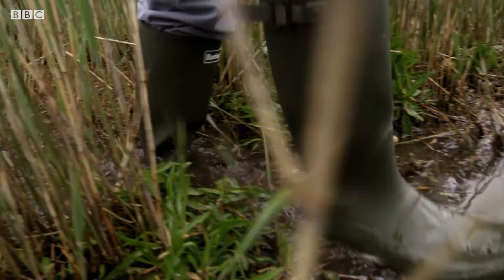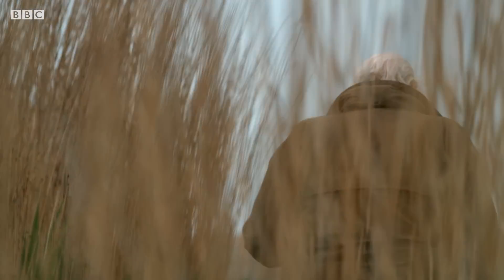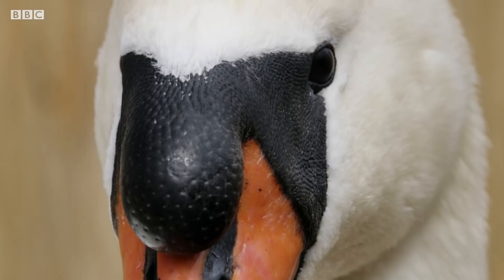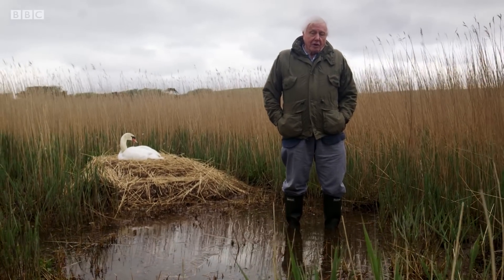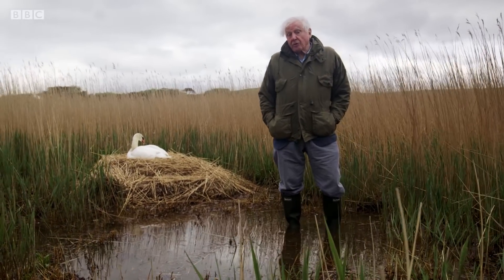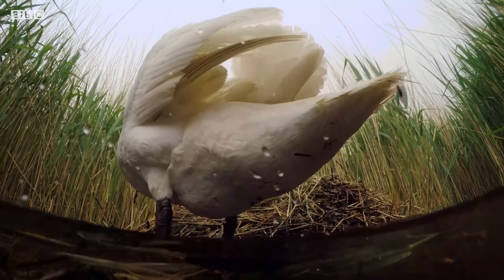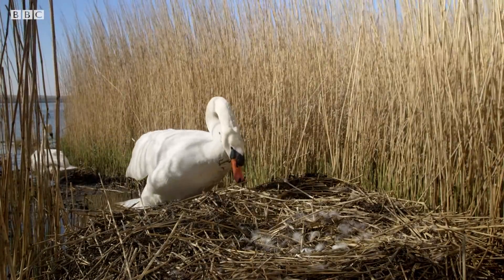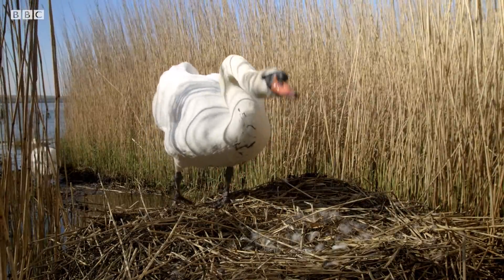One threat to the eggs is hard to avoid. Most nests are likely to be flooded at least once during the season, so it's important that the eggs should be waterproof. And, indeed, a swan's egg has an outer layer that waterproofs it without suffocating the chick.